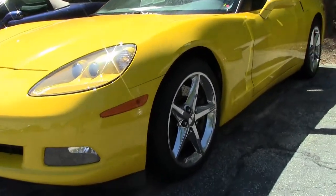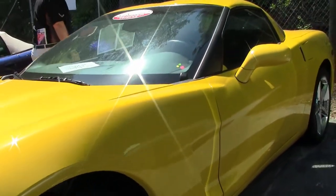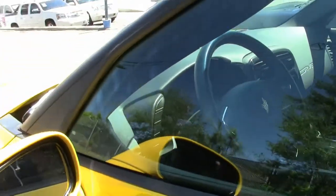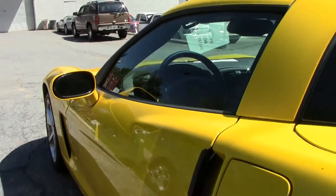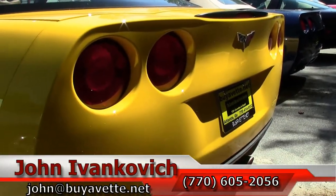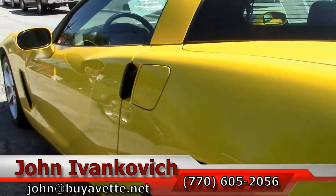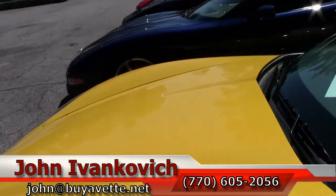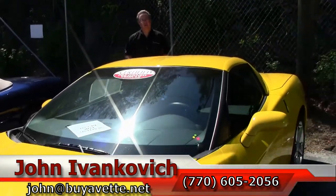We're going to give you a little teaser of the outside, but give me a call at 770-605-2056 or email john at buyavet.net if you'd like to know more about this or when it'll be ready for prime time, or any of our hundreds of Corvettes we have in stock. We'll look forward to seeing you all out on the road.